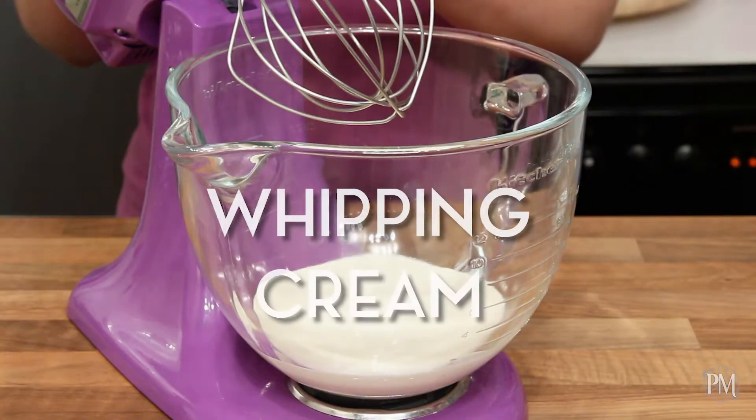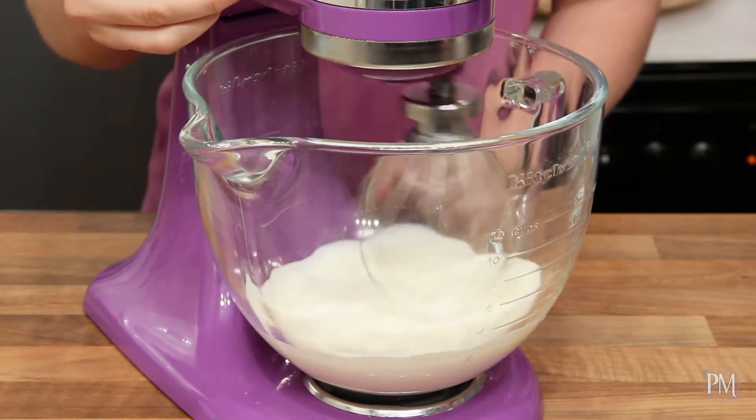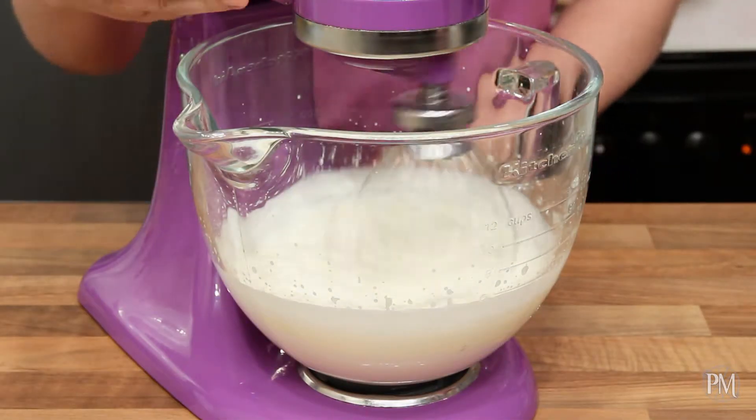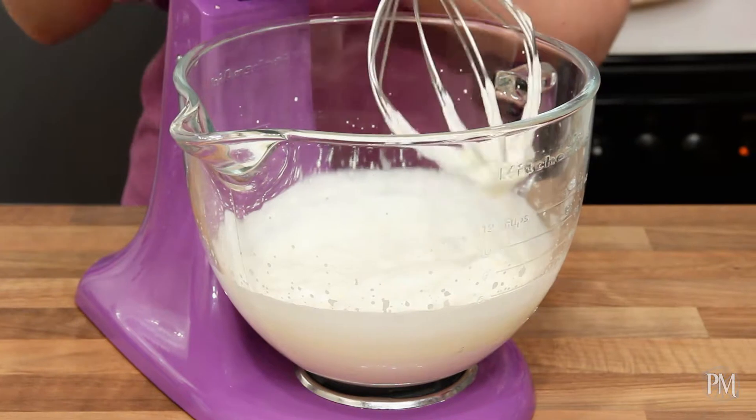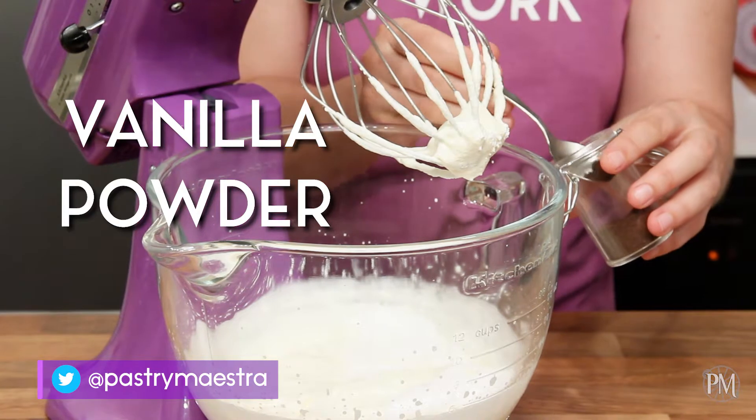To make Chantilly cream, I've placed whipping cream into a bowl of a stand mixer fitted with a whisk attachment, and now I'll mix on medium speed until soft peaks form. Then I'll add powdered sugar and vanilla, and continue whisking until firm peaks form.